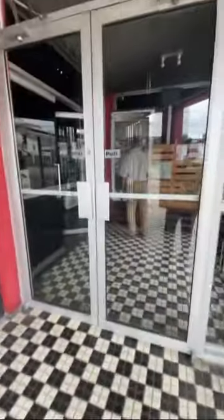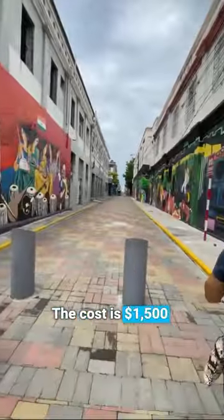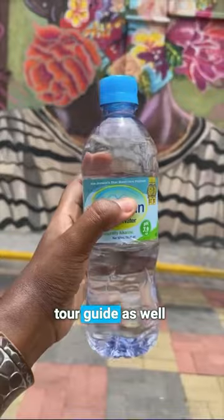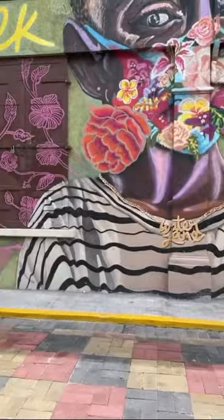I'm excited to talk about this tour I went on in downtown Kingston called the Water Lane Walking Tour. The tour is held once a month and you can purchase your tickets online. The cost is $154 for adults or $1,000 for children, and you get a guided tour guide as well as bottled water. I went around 11am and the sun was blazing hot — make sure you wear comfortable shoes as you have to do a bit of walking.